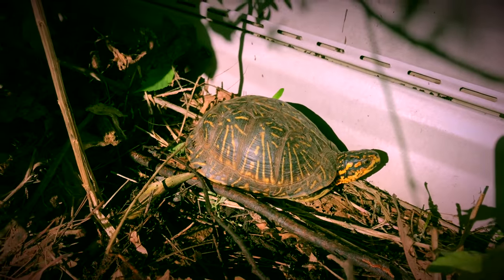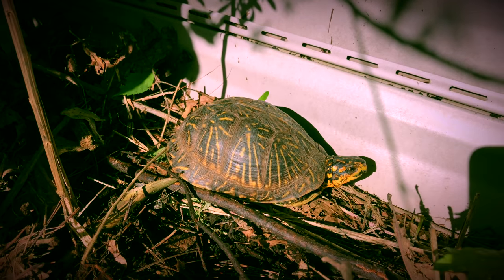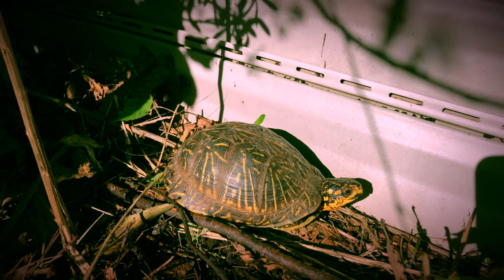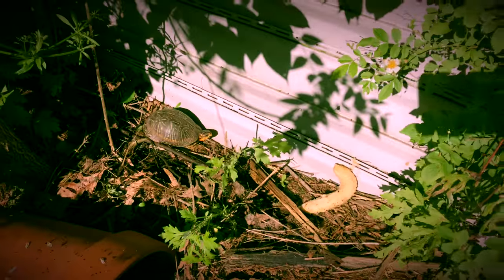There's Floyd. Hey Floyd. Floyd is a male Florida box turtle — Terrapene carolina bauri. There he is. There's a banana I threw in here. Hopefully he'll get over to that banana.